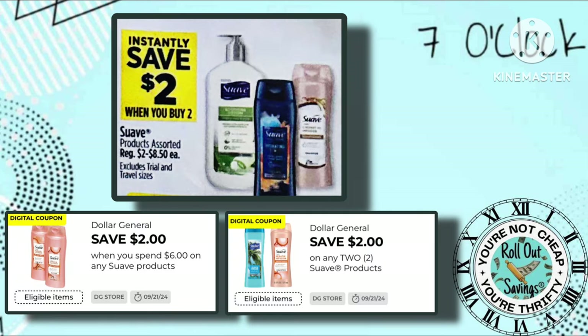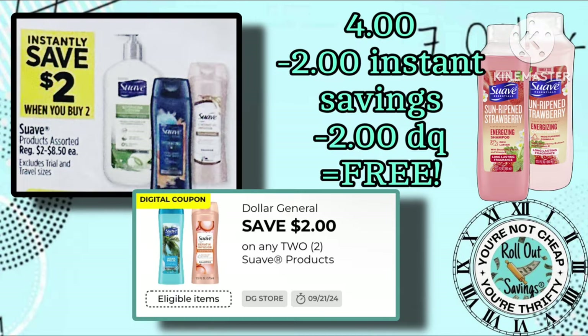The next deal is the Suave. It has instant savings of $2 when you buy two, starting at 7 p.m. Eastern. Now depending on the coupons that you have in your account, you might have quite an amazing deal. For example, if you have the $2 when you buy two coupon, pick up two of the $2 bottles of Suave. You'll have $2 in instant savings and after the coupon it'll be pretty much free — you'll end up paying two cents.